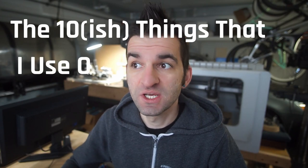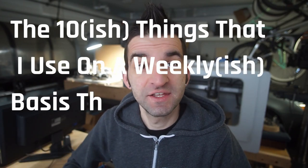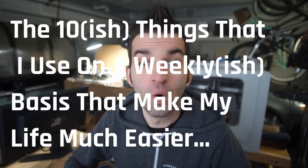Hello friends and welcome back to my shop. It is nearing the end of the year and I realized there are things that I use every day that make my life so much easier — things I wish I could go back in time and tell myself to buy or make. So in this video we're going to go over the 10-ish things I use on a weekly basis that make my life much easier.